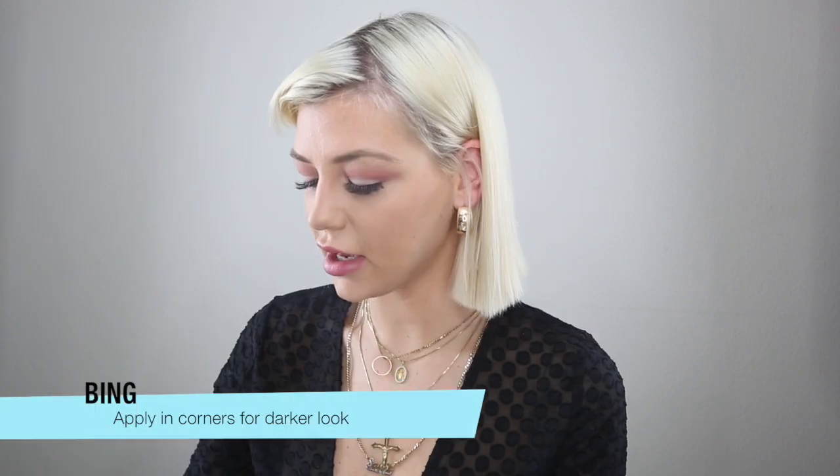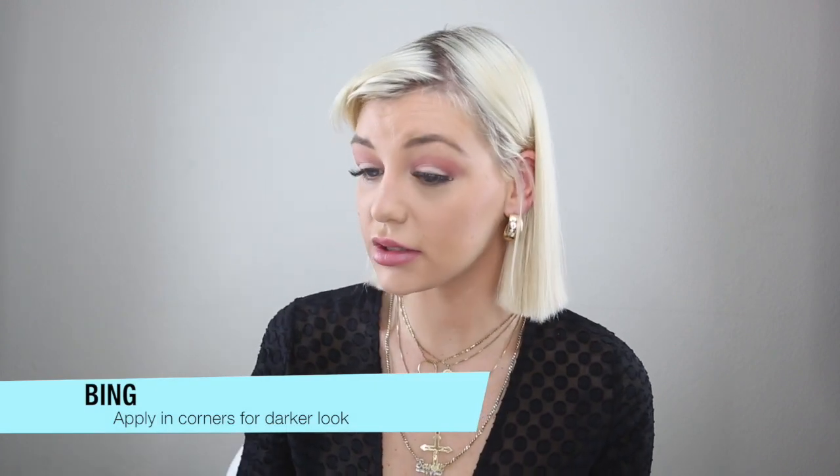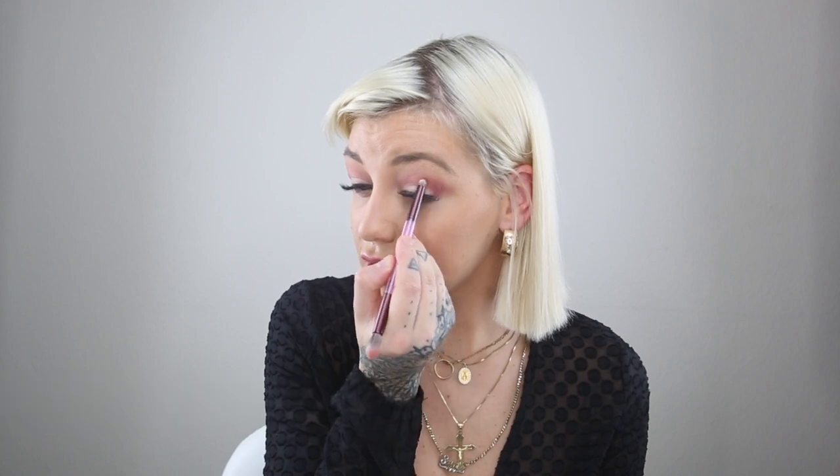These colors are amazing — so good for fall, I'm obsessed with all of them. I finally got my new lighting setup so this is the first video I'm doing with it. Next I'm going to use the darker side of the brush and go in with a little darker plum — the color Bing — and apply that in the corners to get a little more definition.